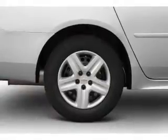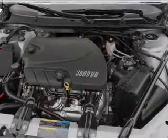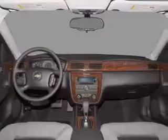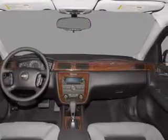Brake safely with the anti-lock braking system. Plus enjoy these notable features included in this vehicle: air conditioning, power door locks, power windows, power steering, cruise control, power mirrors, an AM-FM stereo with a CD player, and an adjustable tilt steering wheel.